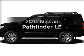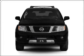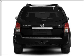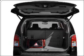Check out this 2011 Nissan Pathfinder. If you're looking for an automobile with great attributes, look no further. With a solid 6-cylinder engine connected to a smooth shifting 5-speed automatic transmission, the anti-lock braking system will keep you safe on the road.